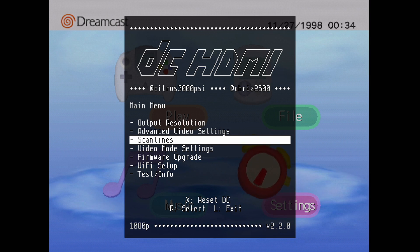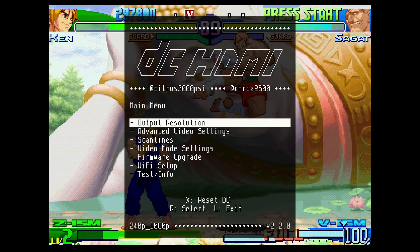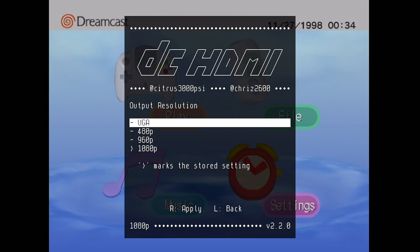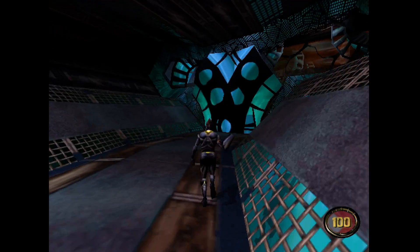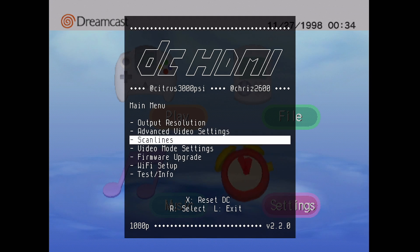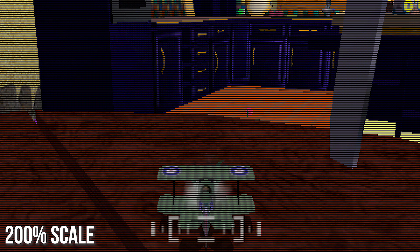Beyond that, the DC HDMI has its own on-screen display with various options to adjust. This is accessible by holding both triggers, X and A, while hitting Start. The first thing you'll run into is the option to adjust output resolution. I would recommend sticking with 1080p or 960p for optimal clarity on a modern display, but lower resolutions are available to fit your needs as well. Scan lines too are available and adjustable from the menu, but I don't feel this option makes much sense for your typical Dreamcast game.